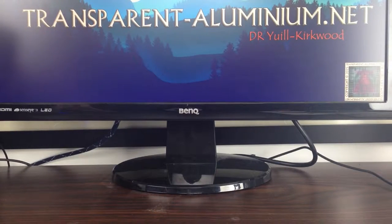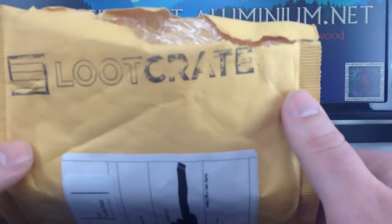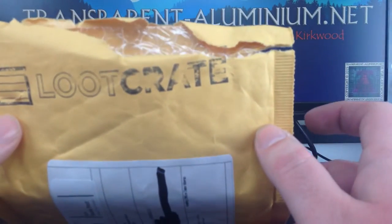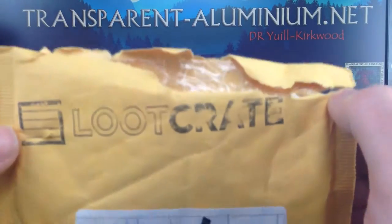Greetings Space Canettes. Today we've got a special loot crate for us — well, not technically a loot crate, a loot envelope perhaps. As I hope you all heard, there's going to be a bi-monthly Firefly loot crate, and as a gift for one of the first handful of people — well, probably in the thousands — they've sent out a little gift.